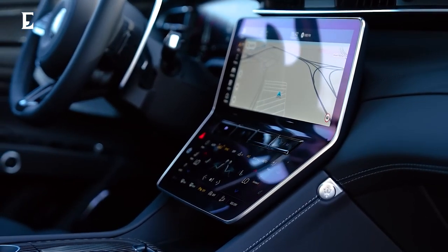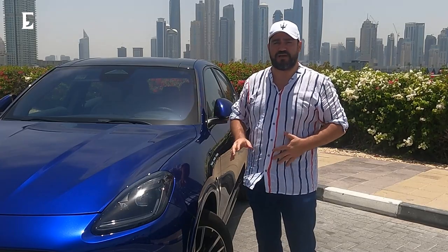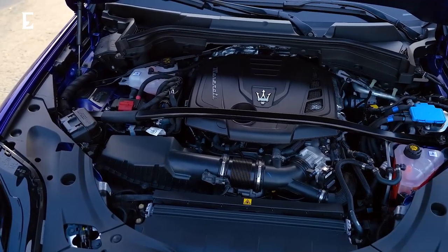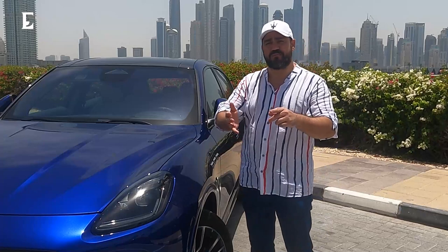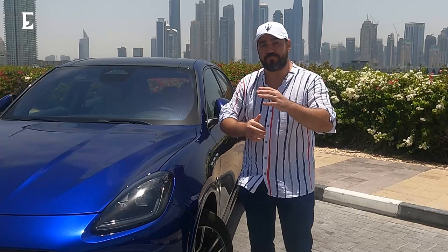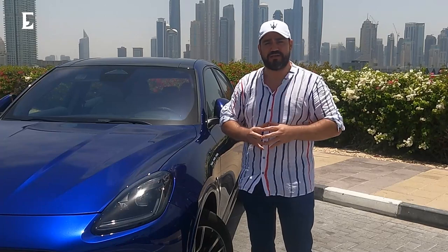I'm Alp Sarper reporting for Econary Middle East and today's very special guest is the Maserati Grecale. If you're wondering what we're up to at Econary Middle East, why not subscribe to our YouTube channel, our Instagram, our LinkedIn, follow us online on our website, and why not pick up our magazine as well.